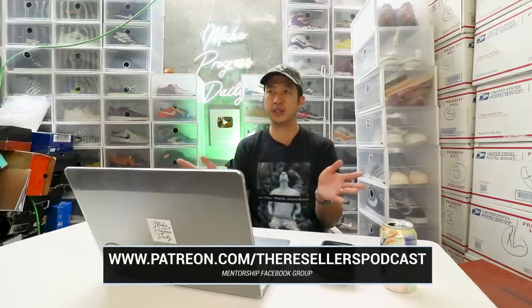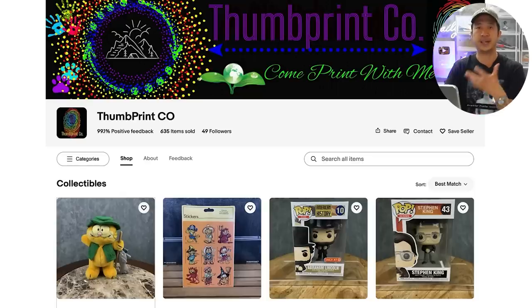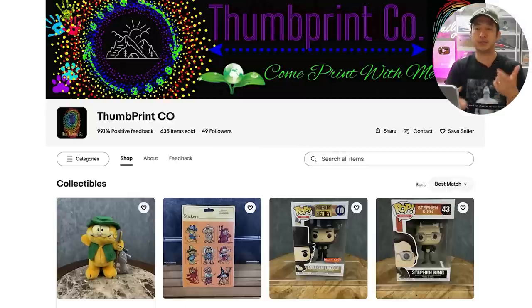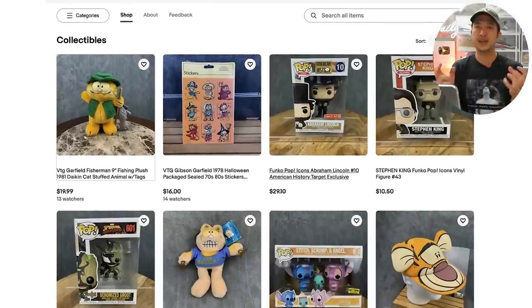ThredUp has the worst sell-through rate of any store I've ever seen — for every 11,000 items they have listed, they sell one item per day. They barely outsell my colleague Tech and Sports. We run a Facebook group together at patreon.com slash the resource podcast. Inside that group we go over about 10 different things you can do to optimize your store. Even though Michael's store is tiny and just started, it's outperforming ThredUp's three and a half million listings. The little store is more profitable, has fewer returns, a better sell-through rate — and it's an everything store.